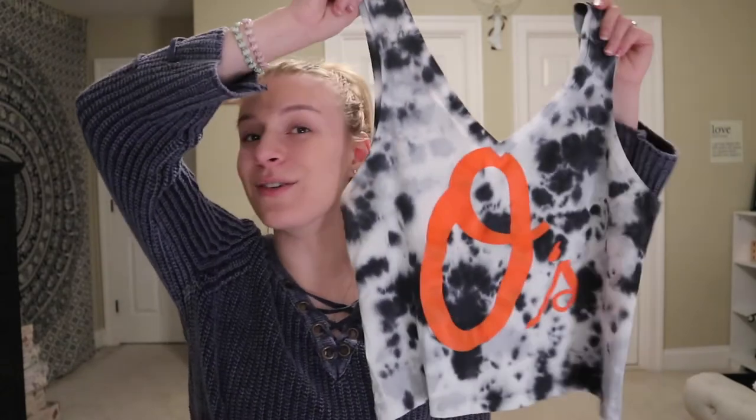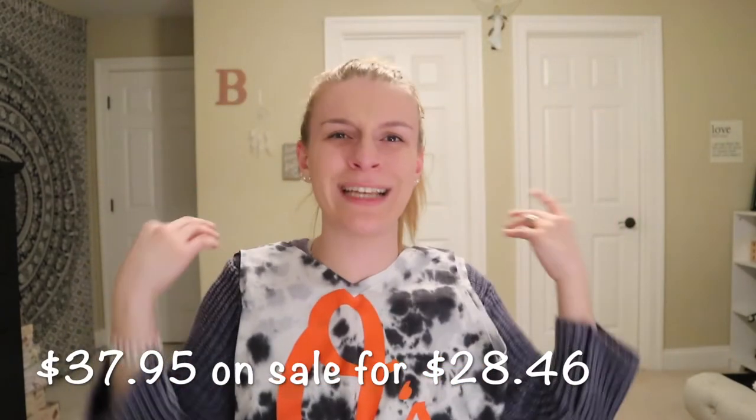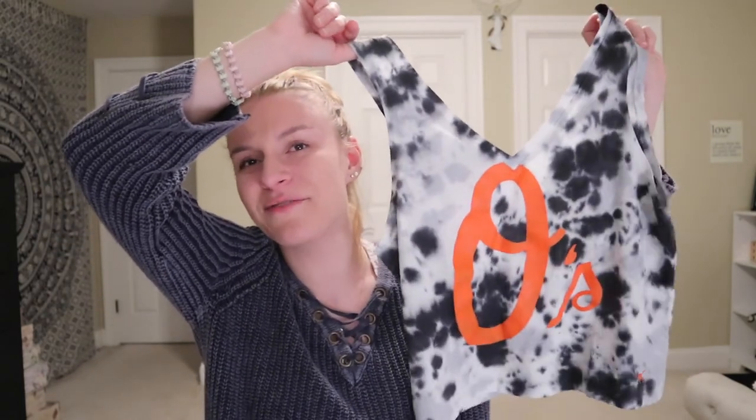Opening day for baseball was a couple of days ago and I realized I didn't have anything to represent my team. We're Orioles fans in this house, so go Orioles! I found this super cute PINK tank top that I'll be wearing to games. It was originally $37.95 but I got it on sale for around $28.46.